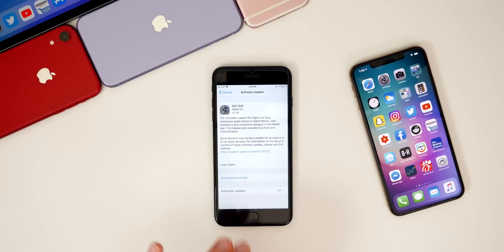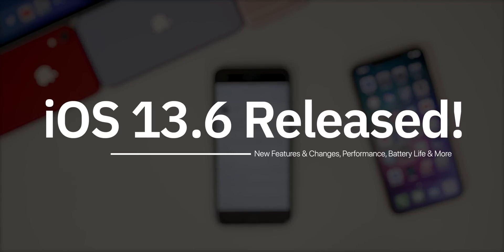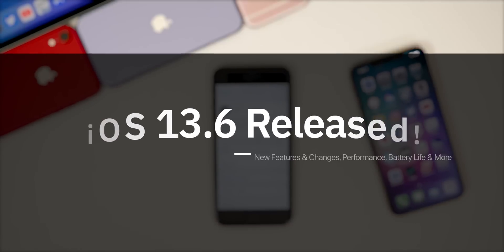My name's Brandon and Apple just released iOS 13.6, over a month after the last public release which was iOS 13.5.1, and just a few weeks after the first beta of iOS 14. In this video I'm going to be covering everything that's new, talking about the performance, the battery life, the connectivity and more.